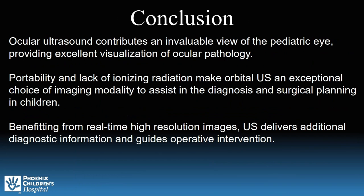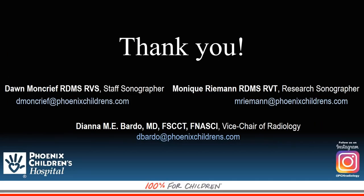Ultrasound of the orbit provides excellent visualization of ocular anatomy and pathology. Its portability and lack of ionizing radiation make it an invaluable modality in pediatric imaging. In addition, real-time high-resolution imaging delivers additional diagnostic information which can assist the surgeon during operative planning and intervention. Thank you for taking the time to listen to this presentation.